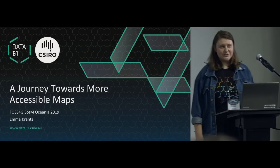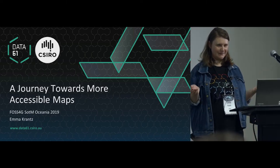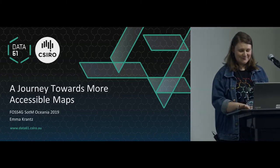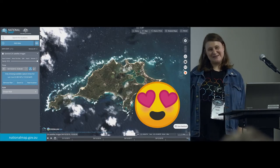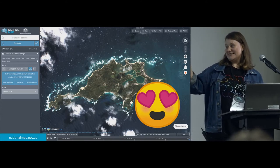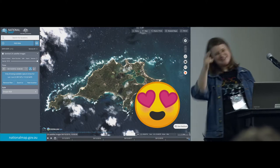Hello, everyone. So who in this room does any sort of web mapping? Excellent. Well, this talk is for you. So my journey towards more accessible maps started when I first laid eyes on National Map and I fell in love. This is my favorite place in the world - Rottnest Island, which is just off the coast of Perth. WA represent.